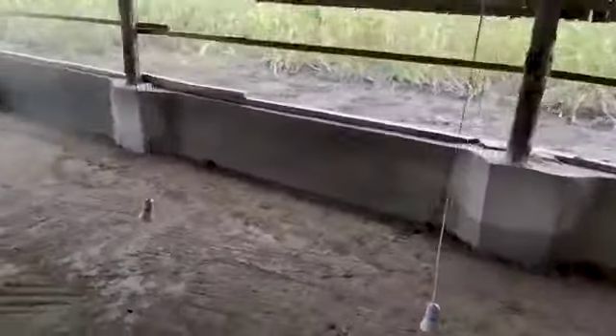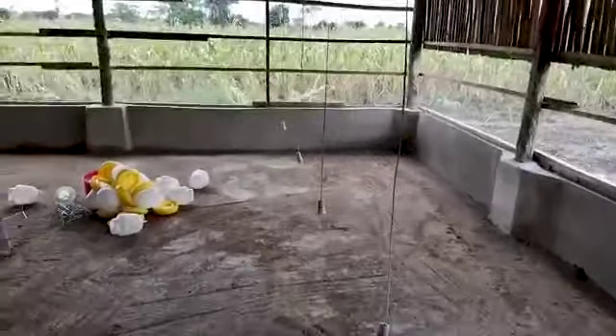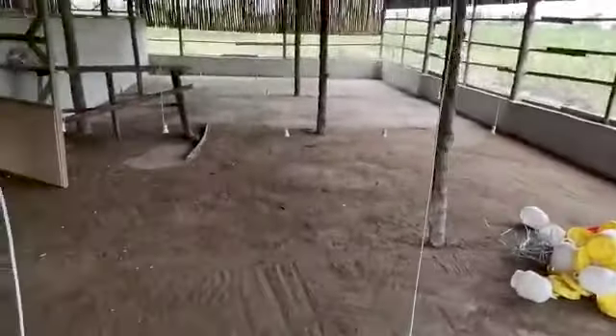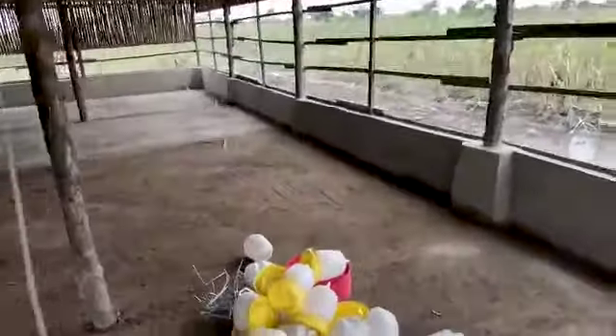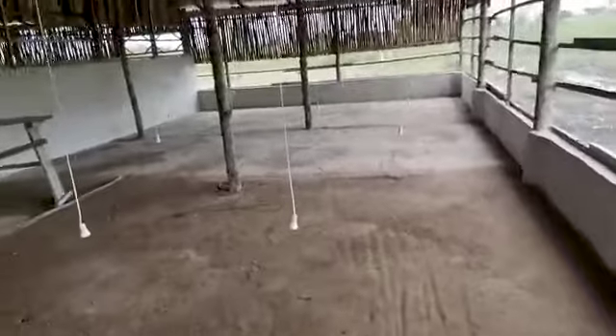We have a lot of lights — about 20 plus or so over there — that we've been using for heat. Those things over there are drinkers, and we are actually buying more drinkers since we're going to have a lot of chicks. The plan is to buy the day-old chicks a bit at a time so that we can brood them, because we don't want to get a whole lot running around at once.